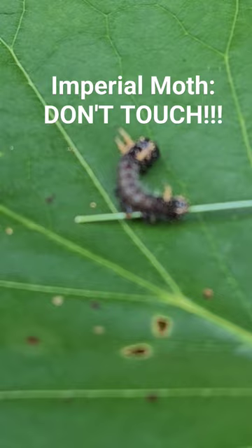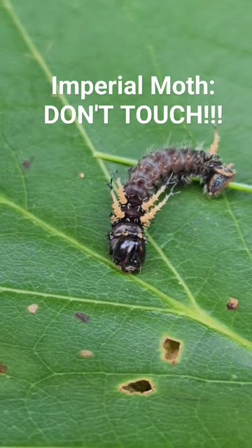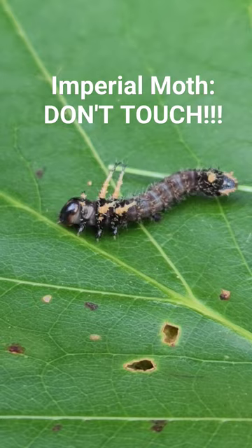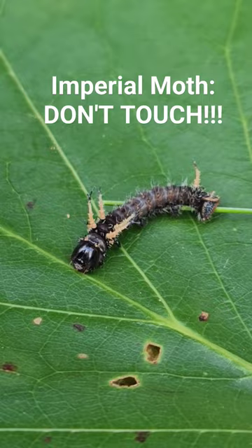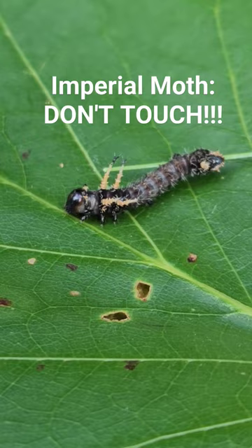This caterpillar was born here. I found an imperial moth in my carport, and it wasn't able to fly. So I temporarily put it into a container overnight to release it in the morning, and it laid eggs. This is one of the many eggs it laid. This caterpillar now is about nine days old.